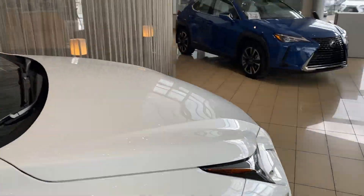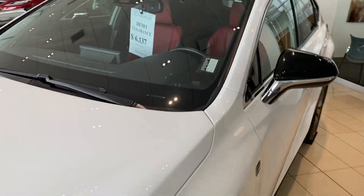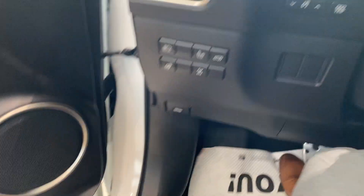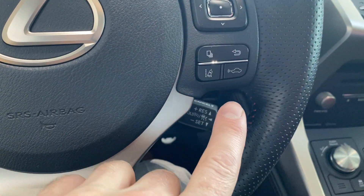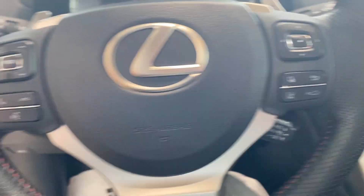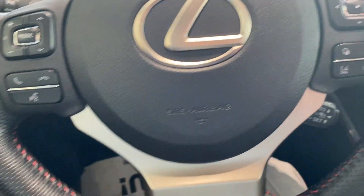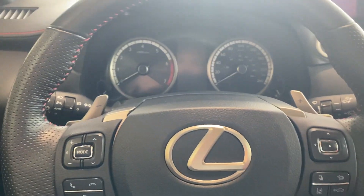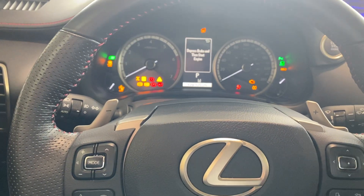We'll take a walk around to the driver's side, get inside, and go over some of the features this car has. Standard safety features include blind spot monitoring, lane departure warning with lane keeping assistance, a pre-collision system, radar cruise control, rear cross traffic alert, as well as backup cameras, parking sensors, and all these features as well.